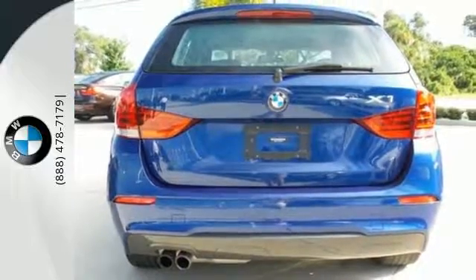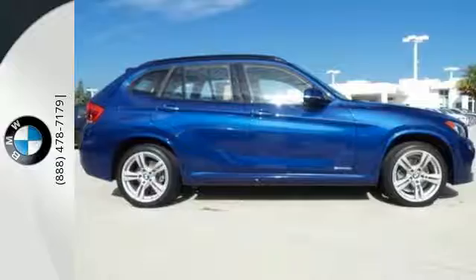The X1 may not take up much space in your driveway, but it will in your heart. Test drive it today.